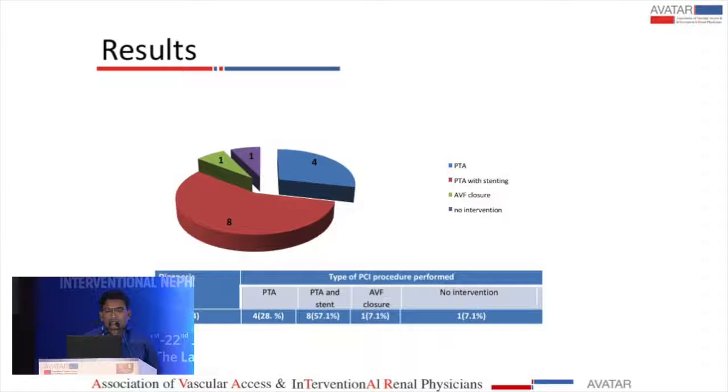Interventions were performed based on angiographic findings. We attempted to dilate the stenotic lesions for five minutes with balloon angioplasty, then waited five minutes. If there was a recoiling lesion, we proceeded to stenting.